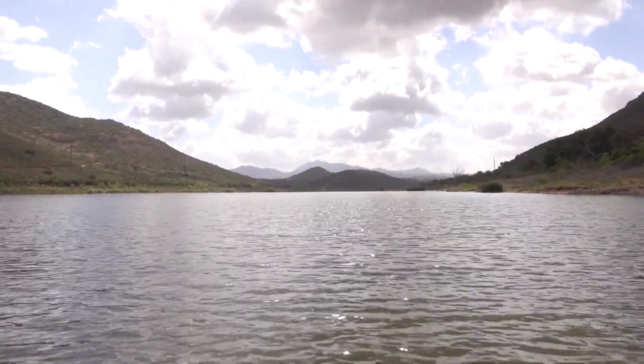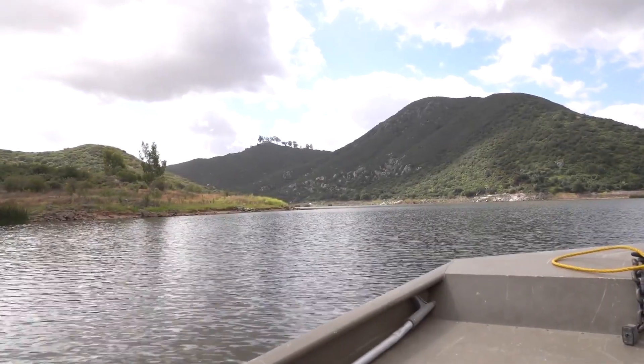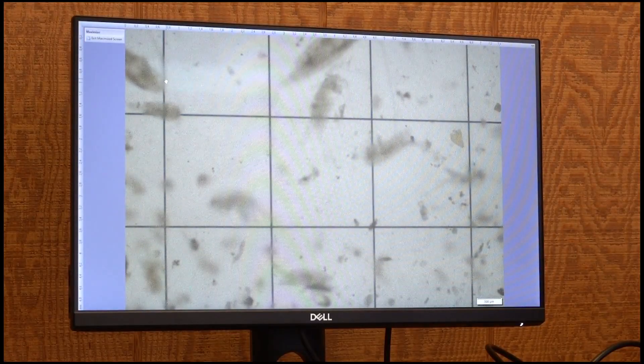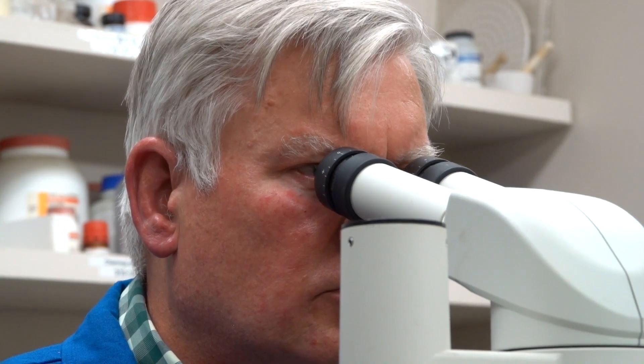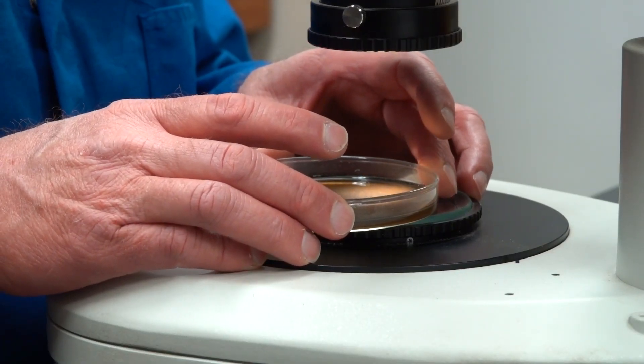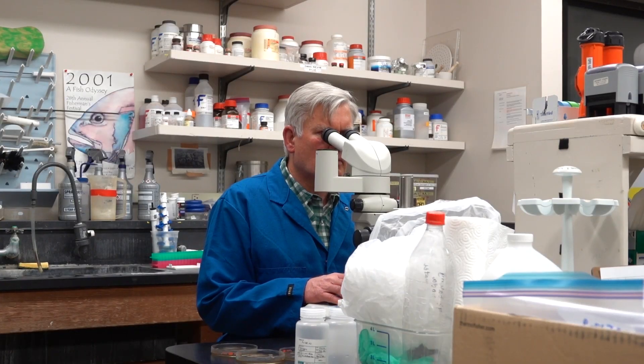During California's warmer months, April through October, fish and wildlife scientists are busy on state lakes looking for a sign of life so small it can only be seen through a microscope. This is how the California Department of Fish and Wildlife determines if larvae of either the zebra or quagga mussel is present in lakes around the state.